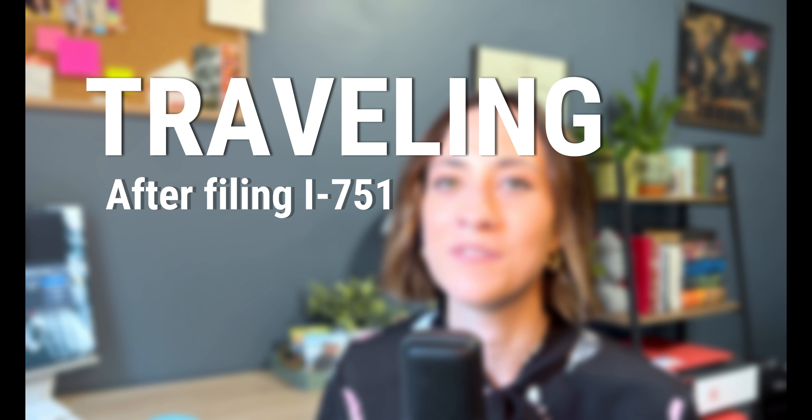After applying for removal of conditions, the processing time is typically very long. It can take as long as two years to process your I-751 application. And during that time, you may have to travel overseas. So in today's video, we're going to talk about traveling with an expired green card after filing your I-751 application.